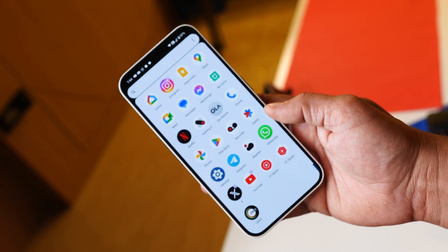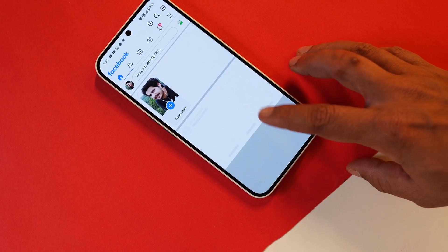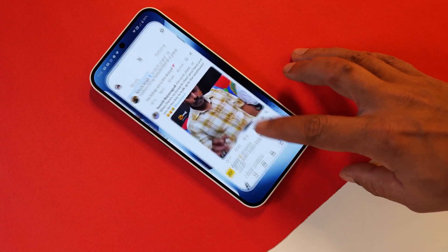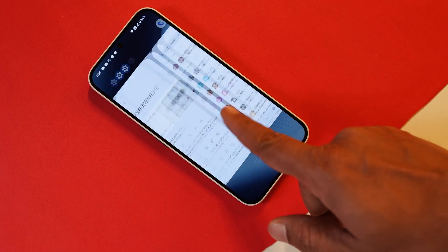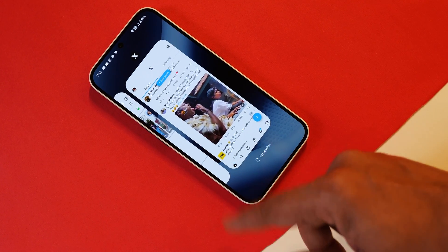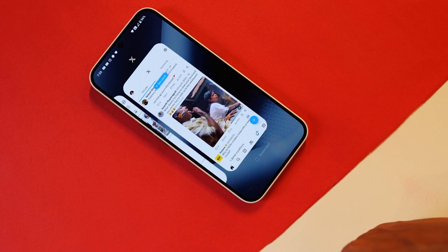Overall, I feel they have optimized the device quite well — I don't see much lag or jitter while using the device. Stay tuned for my in-depth review, and if you have any questions, let me know in the comments below. That was all about the latest update for Nothing Phone 2A. This is your friend Ashok signing out — see you guys in the next video.